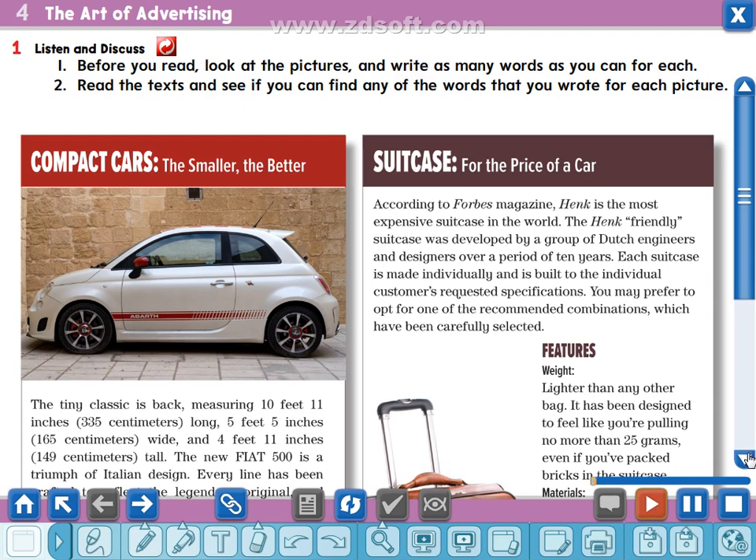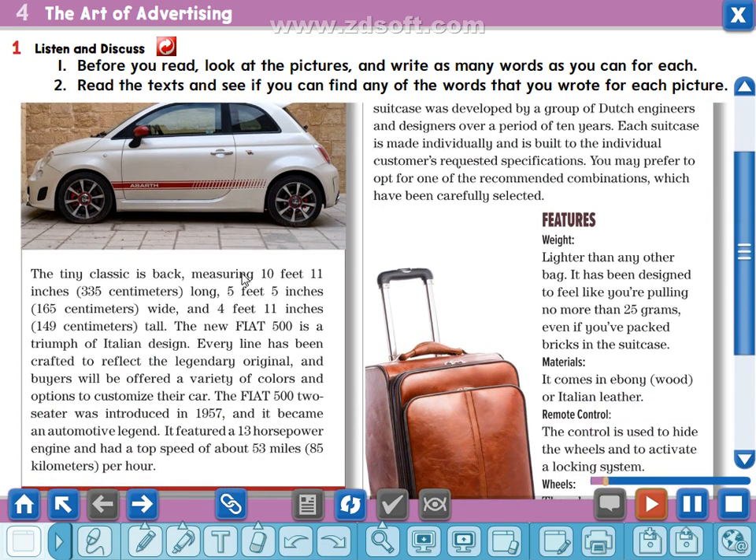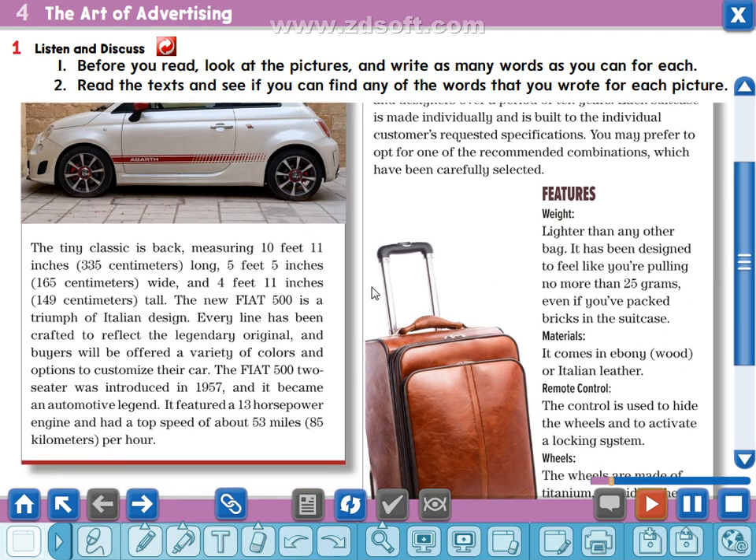Compact cars — the smaller the better. The tiny classic is back. Measuring 10 feet 11 inches (335 centimeters) long, 5 feet 5 inches (165 centimeters) wide, and 4 feet 11 inches (149 centimeters) tall, the new Fiat 500 is a triumph of Italian design. Every line has been crafted to reflect the legendary original, and buyers will be offered a variety of colors and options to customize their car.